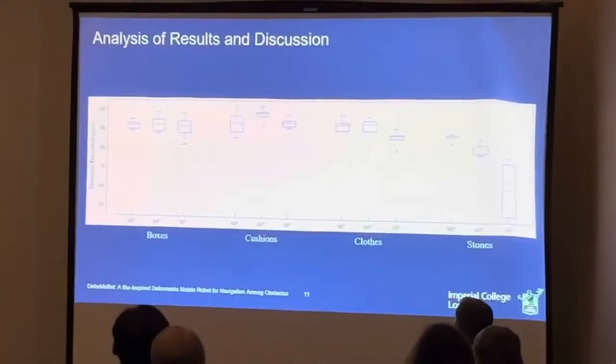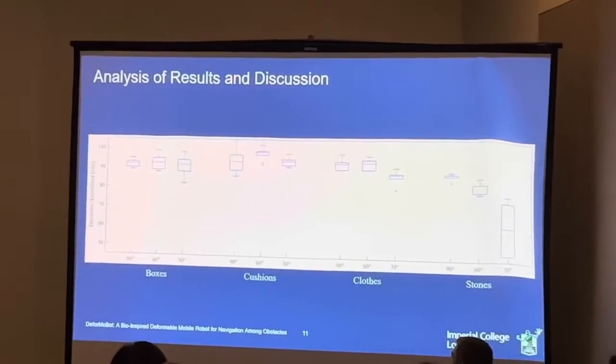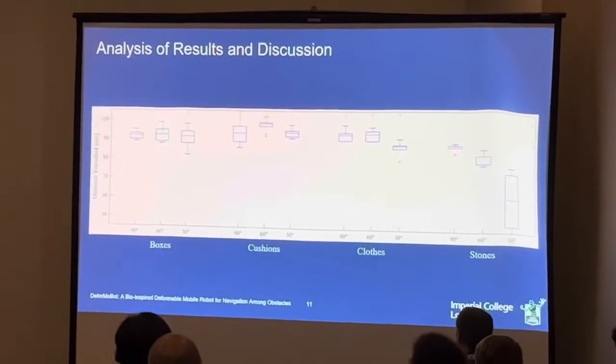In all but one of the cases, the robot achieved a 100% success rate of traversal. In the single other case — stone blocks at a 30-degree approach angle — it achieved a 60% success rate.